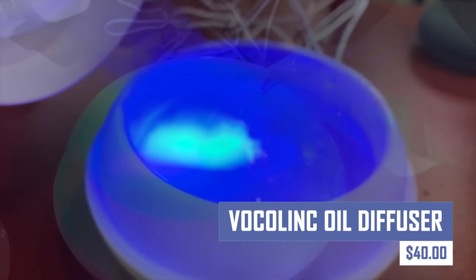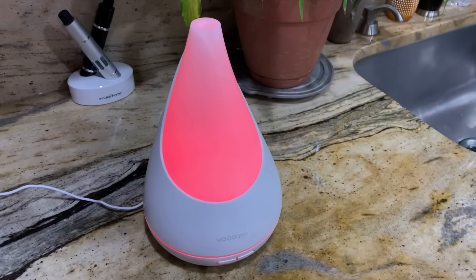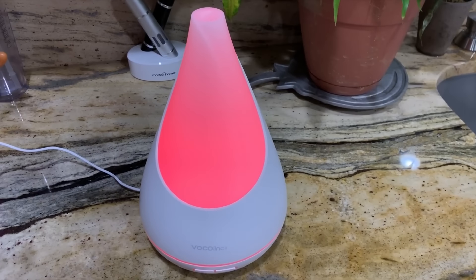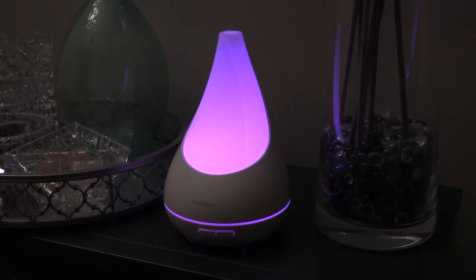Create a relaxing and aromatic atmosphere in your home with the Vocalink Oil Diffuser. This ultrasonic diffuser uses essential oils to disperse a fragrant mist, improving air quality and promoting feelings of well-being. Control the mist intensity, lighting, and scheduled diffusion through the Vocalink app for a customized experience.